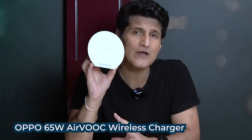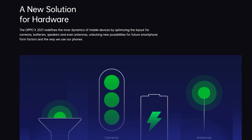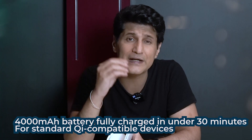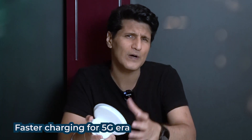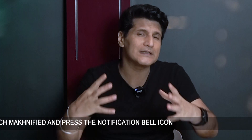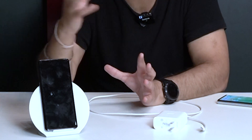Now we're moving on to two more pieces of magic. Pehla hai yeh — just take a look at this very nice looking wireless charger. Lekin isme kya hai — main Oppo ka 65 watt Air Woke wireless charger hai. Can you imagine what they are doing with this? This is taking wireless innovation and charging to the next level. 65 watt charger ka matlab hai 4000 mAh ki battery aap charge kar rahe hai under 30 minutes. Compatible hai super fast wireless experience — very important for the 5G era and big batteries. Just keep the phone and in less than 30 minutes, phone is fully charged zero to 100.